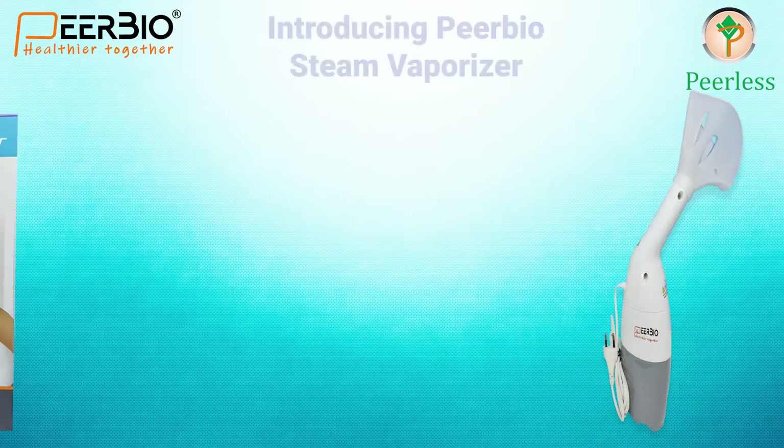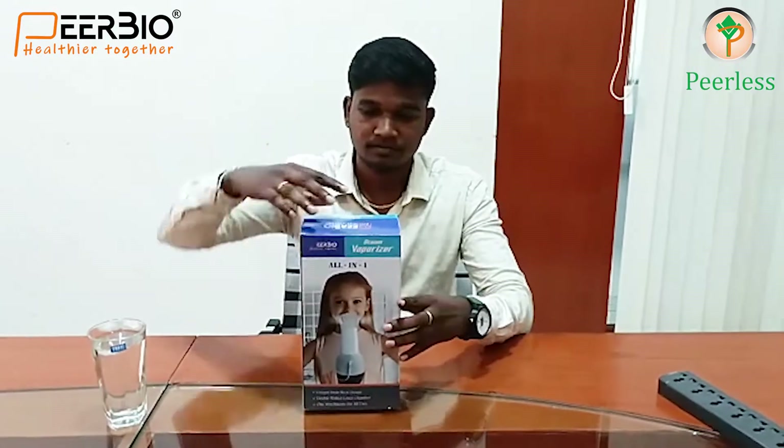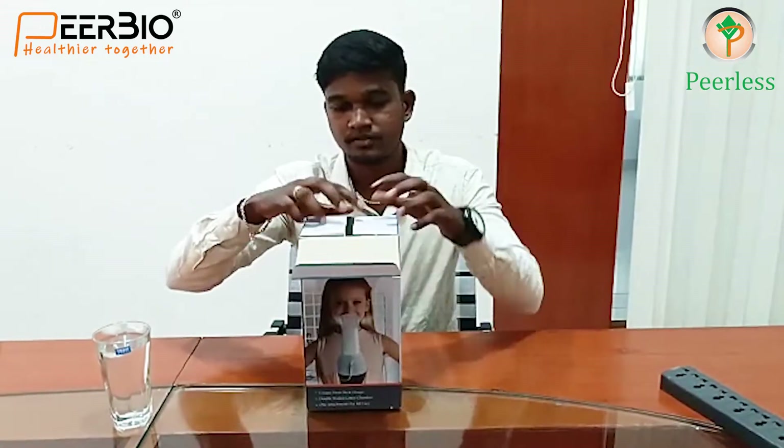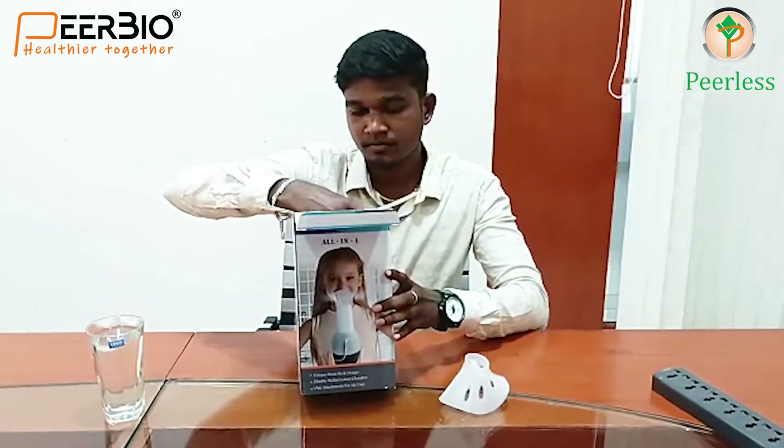So to prevent this lung disease we have introduced the Peerbio steam vaporizer. The steam vaporizer consists of a streamer and a mask, and it comes with six months of warranty.